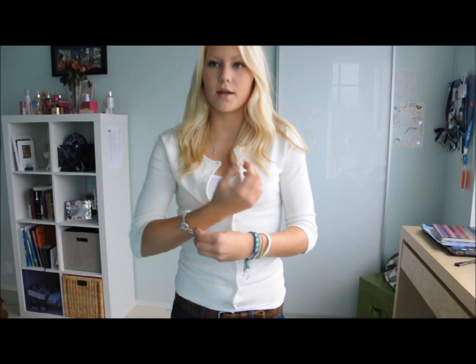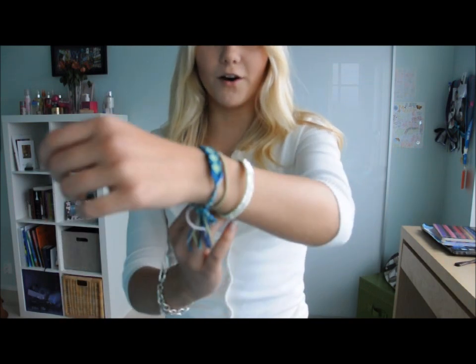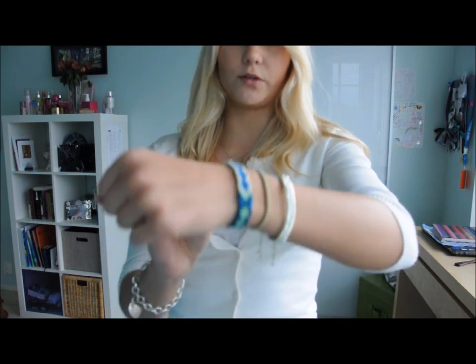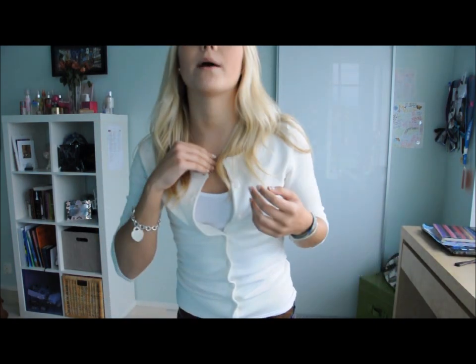The jewelry I'm wearing is just a Tiffany bracelet, and then this one is also from American Eagle — you can probably tell that I like that store. And this is from a boutique that makes these bracelets, which I really like. And then I have my cross.